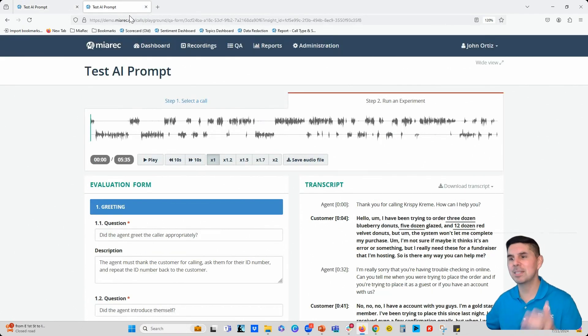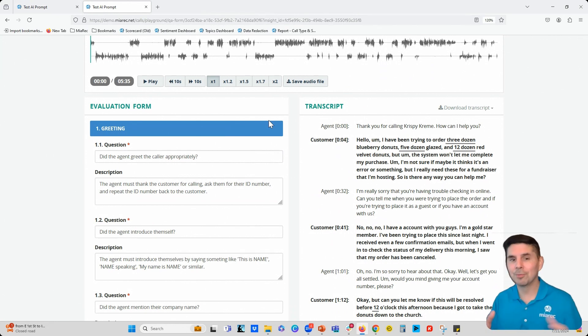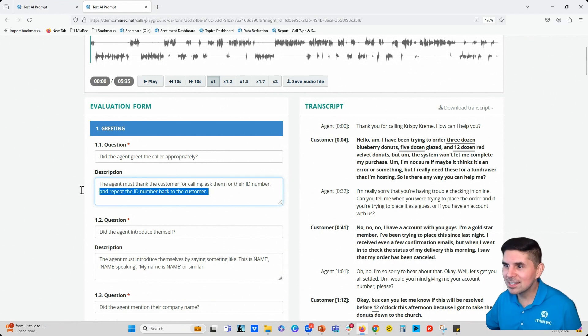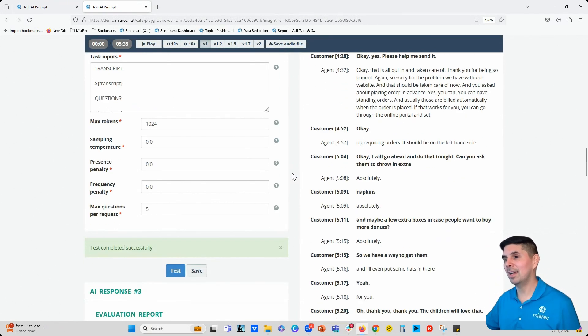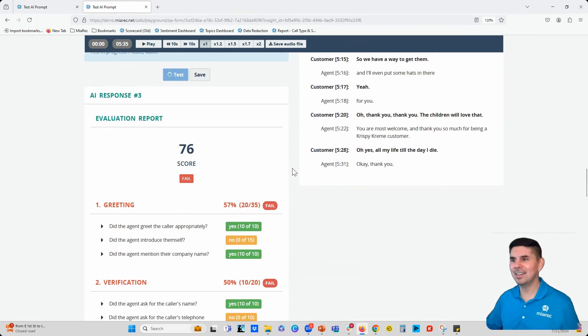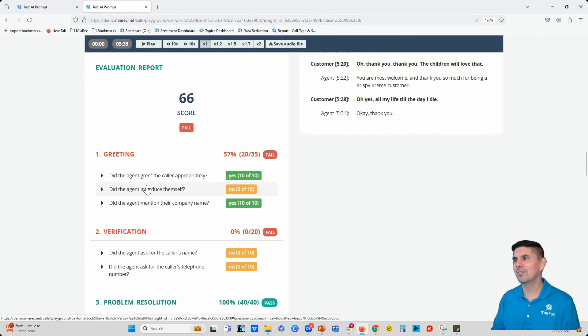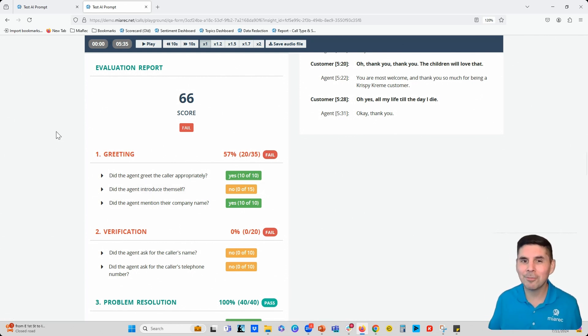We also made a separate prompt designer specifically for AutoQA. This allows you to build your scorecard, select a call for experiment, and run that scorecard against the call to see what results you get. As you can see here, you have the evaluation form — you can see the questions and the additional context window. You can scroll down after inserting the scorecard and hit test to see what results you get from the AI. It's going to tell you if they passed or failed, and what the responses were for each question. This is a perfect sandbox environment because you're most likely going to have to refine the questions and context windows when building scorecards. Each of these features are incredibly powerful for customizing your Merec instance, especially with generative AI.